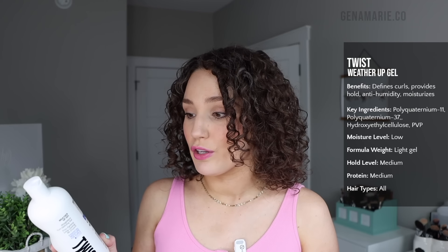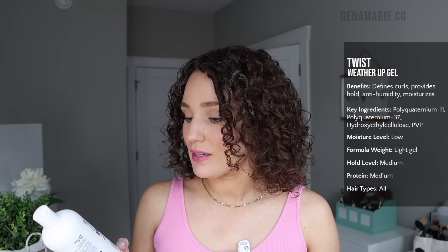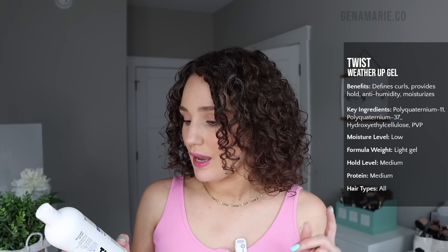The Twixt Weather Up Gel has multiple polyquats right at the top of the ingredients list — and remember, ingredients are listed in concentration order, with the highest concentration at the top. It also has PVP, more polyquats, argan kernel oil, and proteins. I find this to be very lightweight, so if your hair gets weighed down easily but you still want a moisturizing gel, this is a good option.